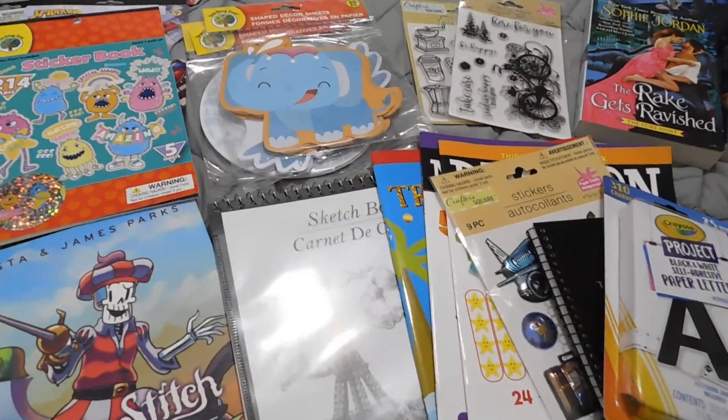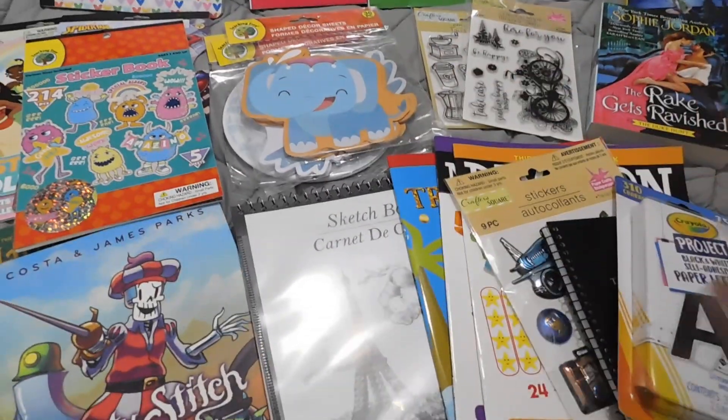Hi guys, this is Nona from Nona's Cottage bringing you a whole bunch of stationery.